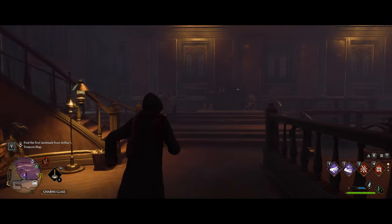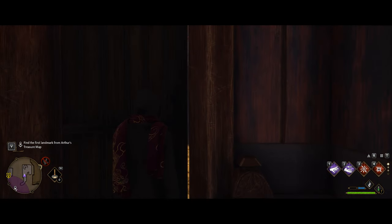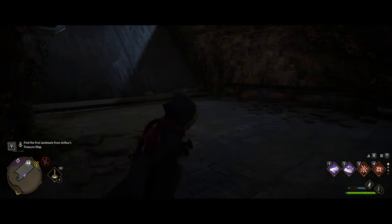Moving over to the charms classroom, make your way in there and up the stairs. Head through the door and then up the spiral staircase — that'll take you outside where you'll find the next one right there.